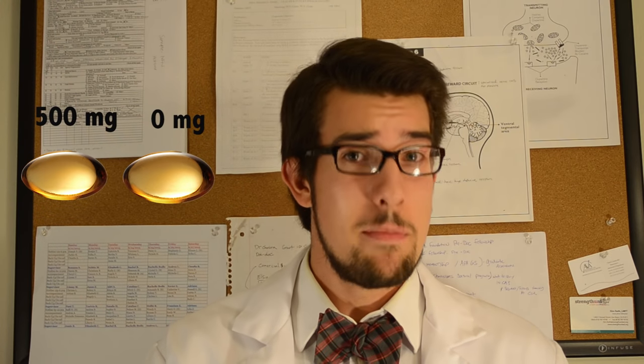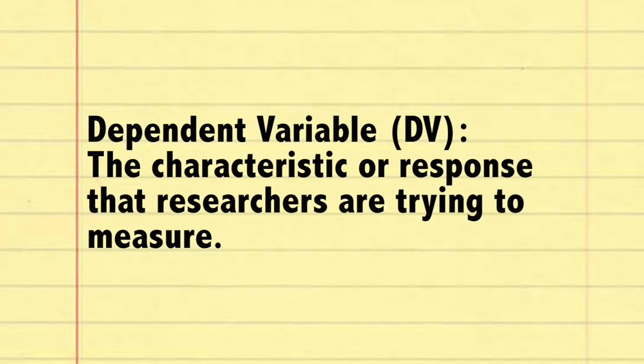Now the counterpoint to that is called the dependent variable, or DV, and this is the characteristic or response that researchers are trying to measure. In this study, the DV would be how well participants do on a memory test.